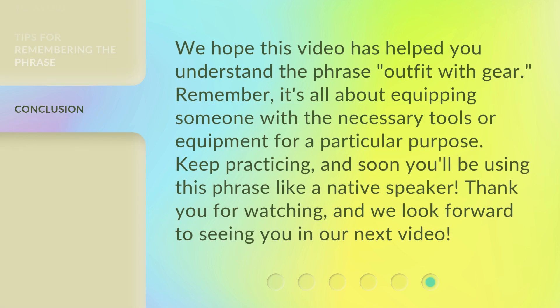We hope this video has helped you understand the phrase 'outfit with gear.' Remember, it's all about equipping someone with the necessary tools or equipment for a particular purpose. Keep practicing, and soon you'll be using this phrase like a native speaker. Thank you for watching, and we look forward to seeing you in our next video.